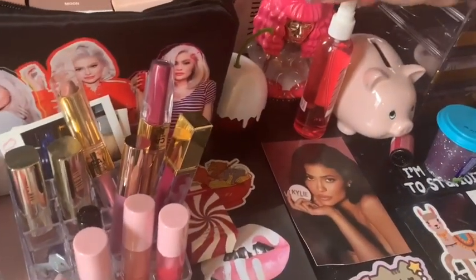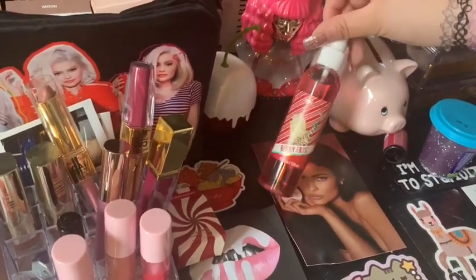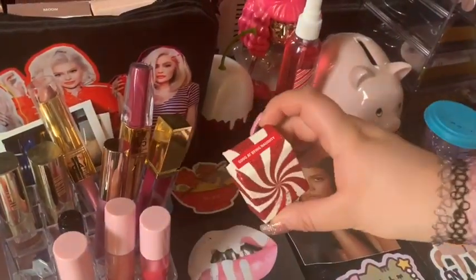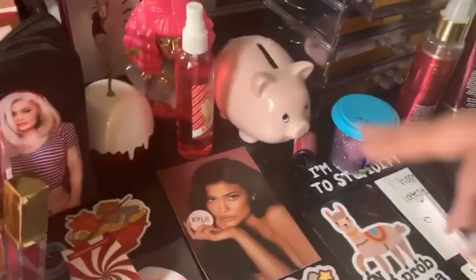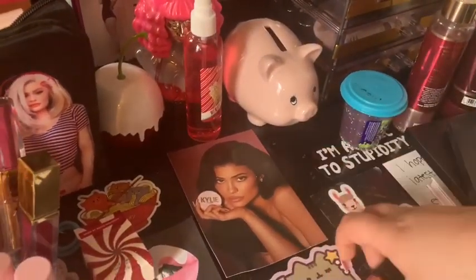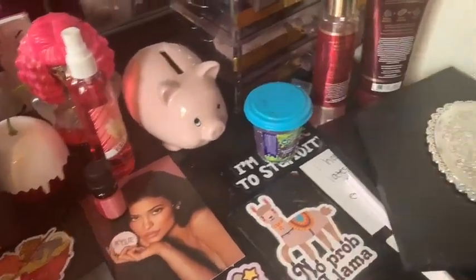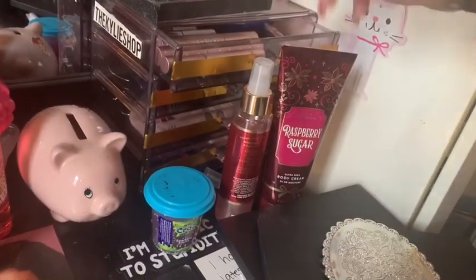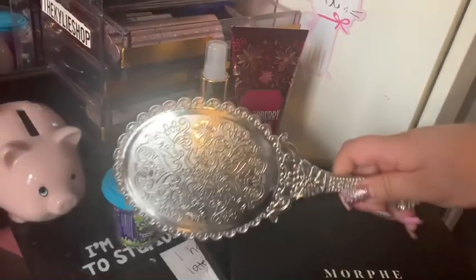I have this Nicki Minaj perfume — I keep that for decoration. I have this berry frost I got with the Walgreens thing. I have this little hair thing over here and a little box. This is my little piggy bank, a berry oil that I've actually never used, and a slime my sister got me. I also have this raspberry sugar and this winter candy apple perfume, and a dollar store mirror that is amazing.